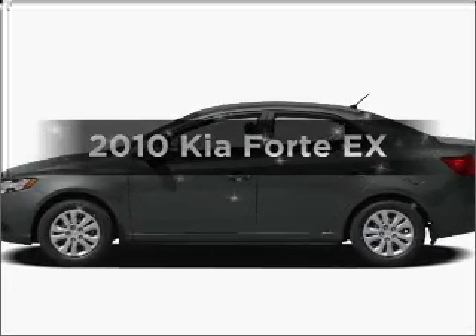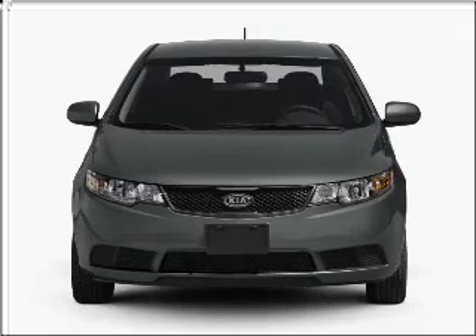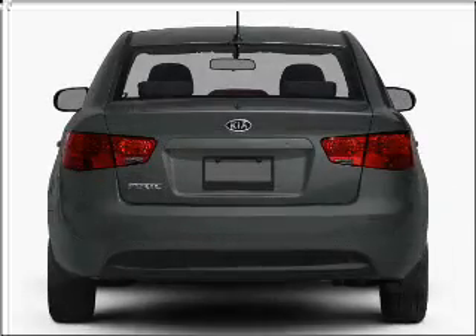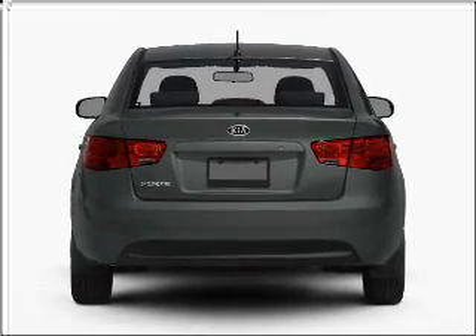Presenting the 2010 Kia Forte. If you're looking for a first-rate auto, this one could be yours today. With an efficient four-cylinder engine connected to a smooth shifting transmission, the anti-lock braking system will help deliver you safely to your destination.